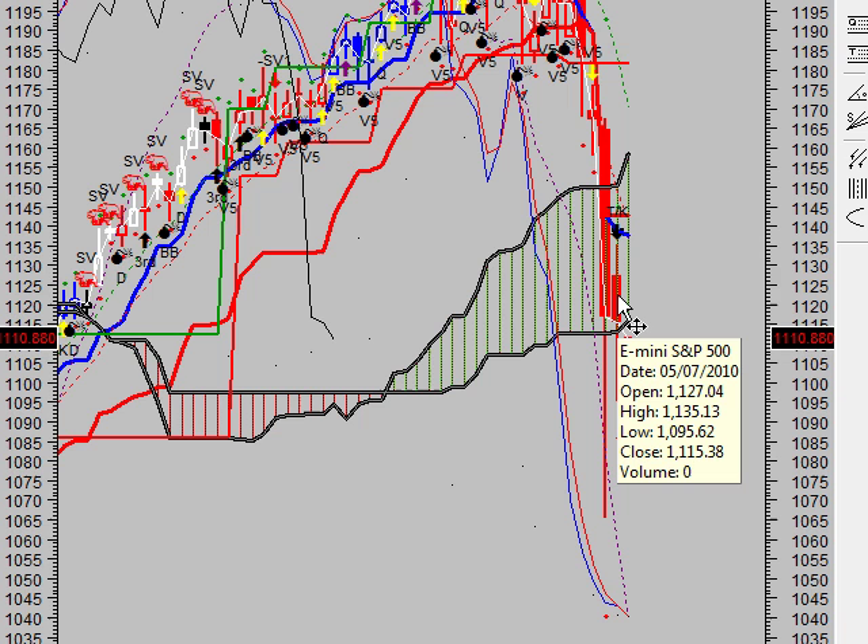3 black candles occurred in the last 3 trading sessions. Although these candles were not big enough to create 3 black crows, the steady downward pattern is bearish.